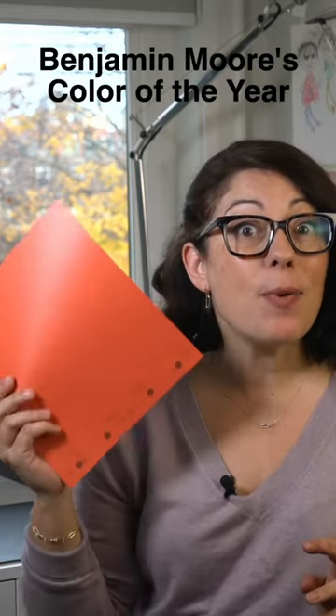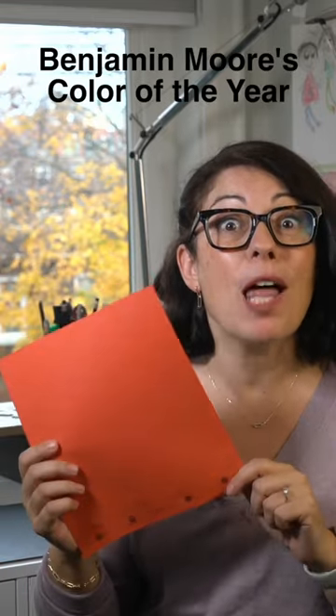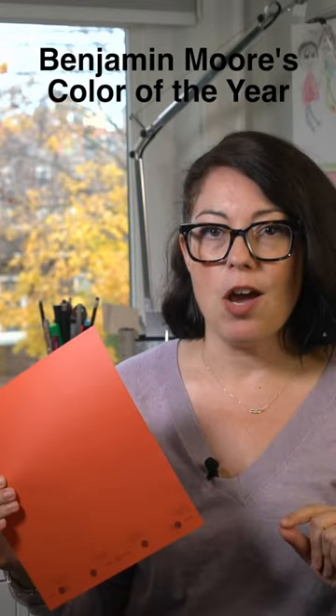This year Benjamin Moore is busting out the color wheel and it's all about saturated bold colors. Their color of the year for 2023 is Raspberry Blush. It's bright without being neon. It's orange but not orange. It's pink but not pink. It's red but not red.